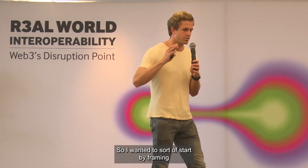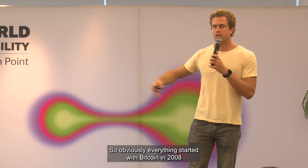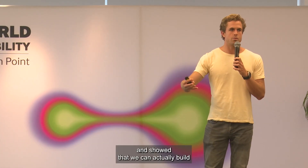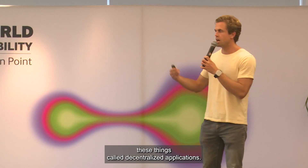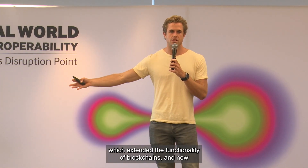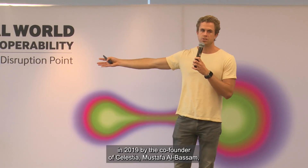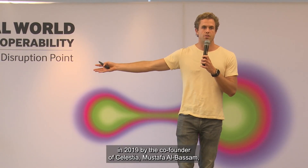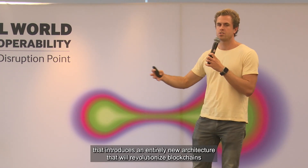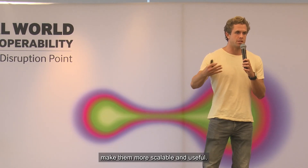I want to start by framing modular blockchains in the broader context of the history of crypto. Everything started with Bitcoin in 2008, and it showed that we could actually build these things called decentralized applications. Then in 2013, Vitalik introduced Ethereum, which extended the functionality of blockchains. And now we're entering a new era — the modular era — introduced in 2019 by the co-founder of Celestia, Mustafa Al-Bassam, that introduces an entirely new architecture that will revolutionize blockchains, extend their functionality, make them more scalable and useful.